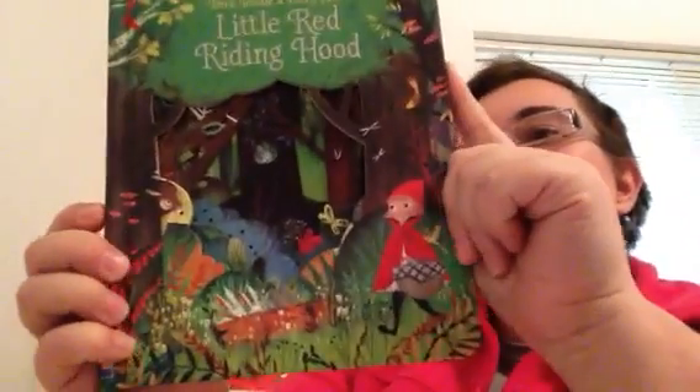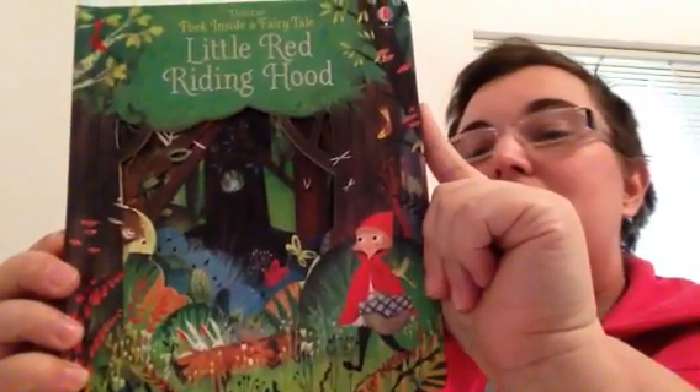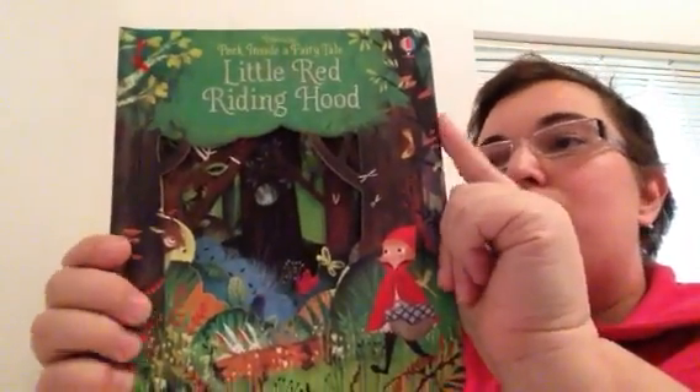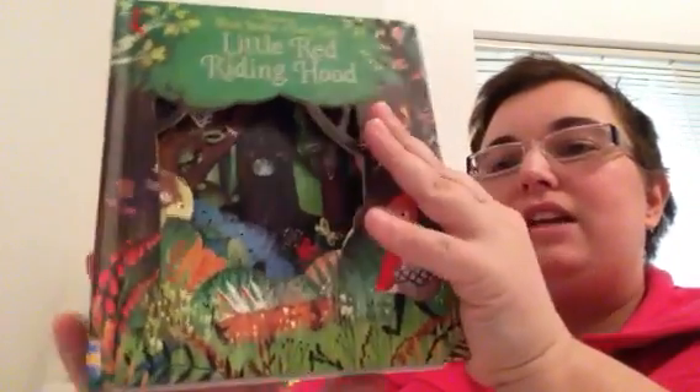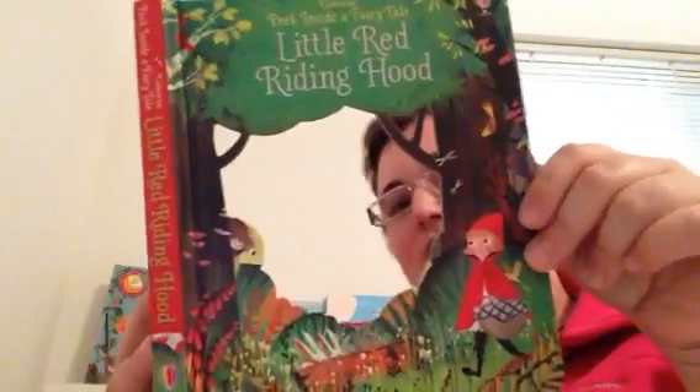Do you know our Peek Inside books? I know I love them. Here is one you are going to want to get right away. This is the Usborne Peek Inside a Fairy Tale: Little Red Riding Hood. It looks like it's going to be the first of a series.